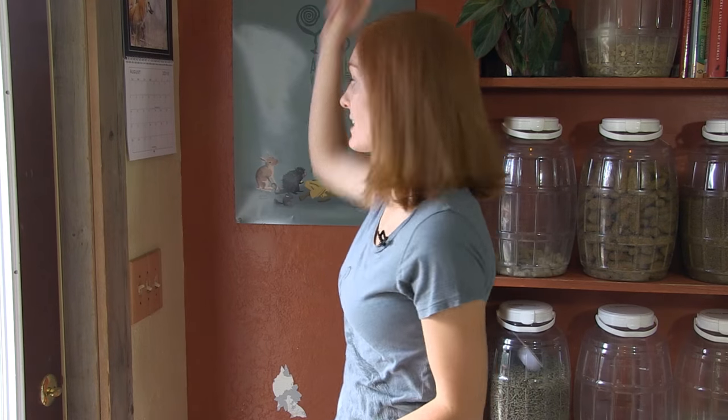Hi guys, welcome to Animal Wonders. This is the food prep room, and we usually film here because it has some awesome natural light and I just really like the color of this wall, except right here where the paint has been so horrendously ripped off — that's my son's doing. I could easily fix it, but honestly there are more important things to worry about, like what are all these foods and who eats them?